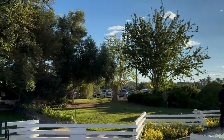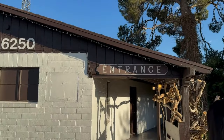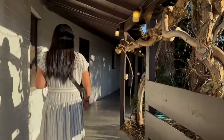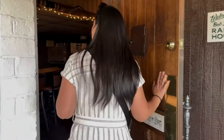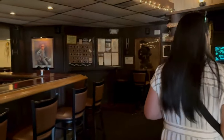Bob Taylor's Ranch House opened its doors back in 1955, a time when Las Vegas was transforming into the entertainment capital we know today. Founded by Bob Taylor himself, a rancher with a passion for great food, this place was originally envisioned as a rustic retreat where locals and travelers could enjoy a good meal. When you step into Bob Taylor's, it's like stepping back in time to old-school Las Vegas, reliving the golden days of the strip.